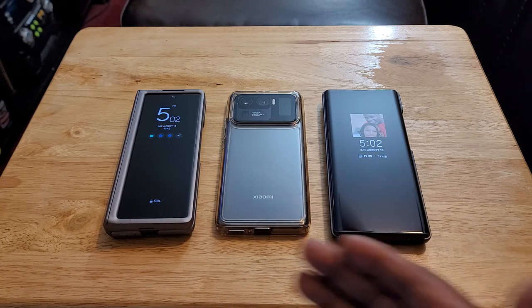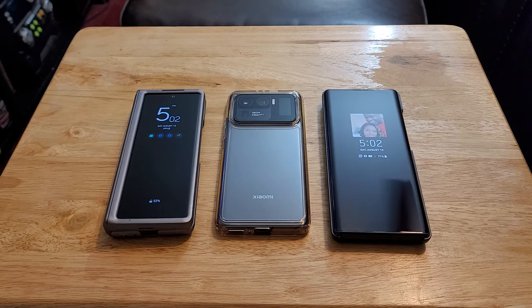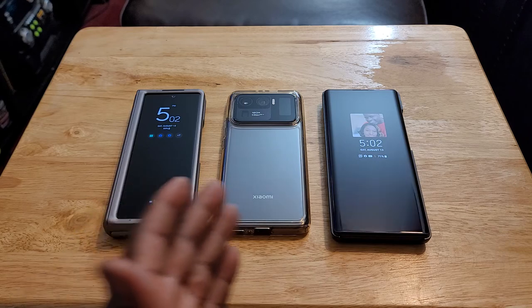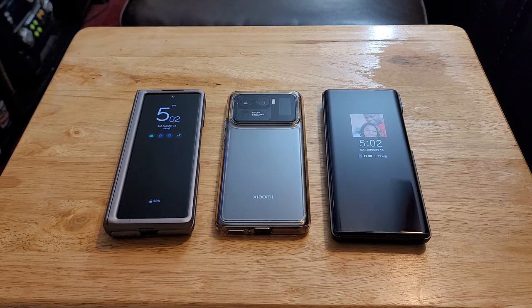I'm going to get into the reason why these three are so unique and innovative. Most of you that are familiar with smartphones and heavily into the tech game probably already know why these three devices are so unique. I'm going to start out with the Z Fold 2 and try to make this video as quick as possible. Please hit that like button if you enjoy it, and consider subscribing if you want to see more content like this in the future.